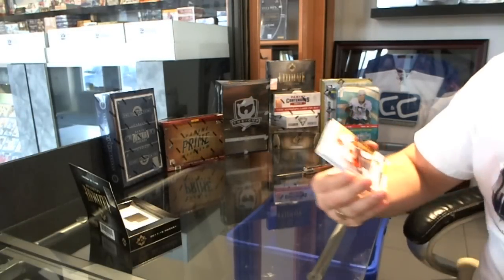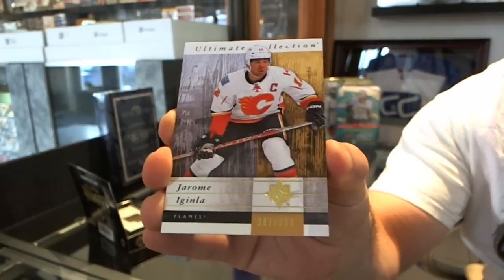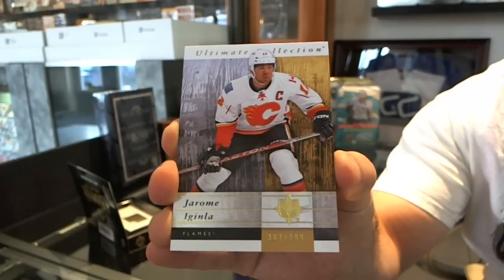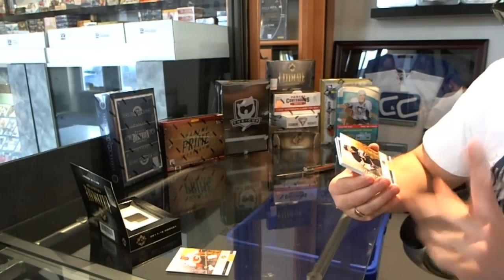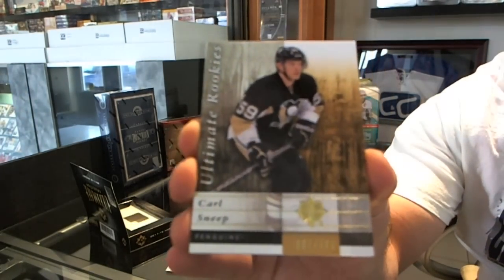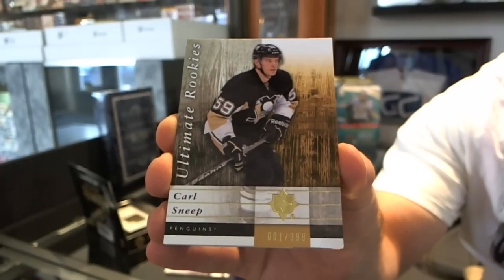We start off with a Jerome Iginla number 399 base card. We have a Carl Sneep numbered 1 of 399.